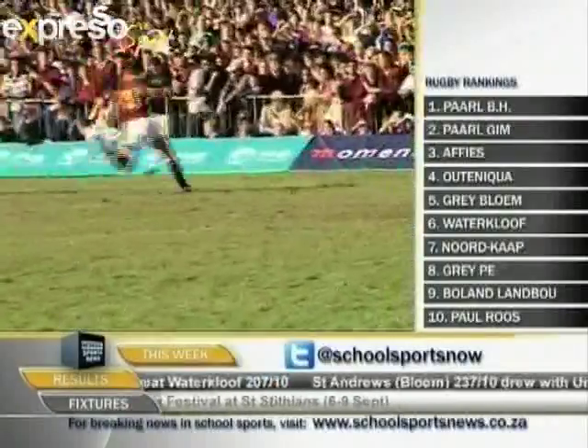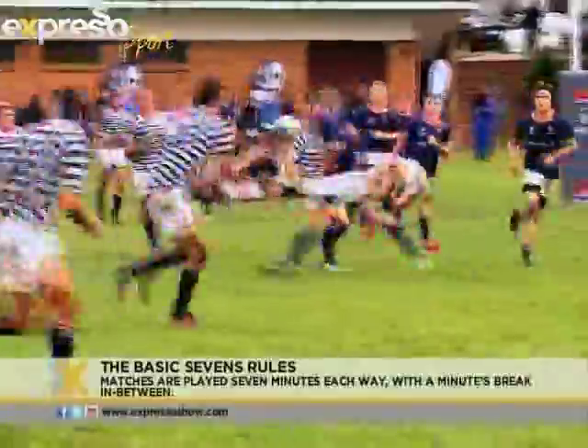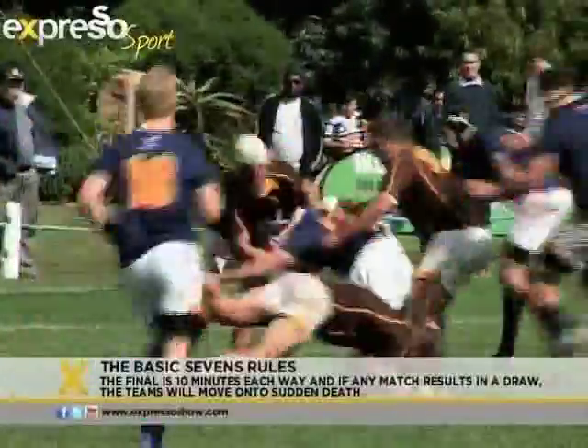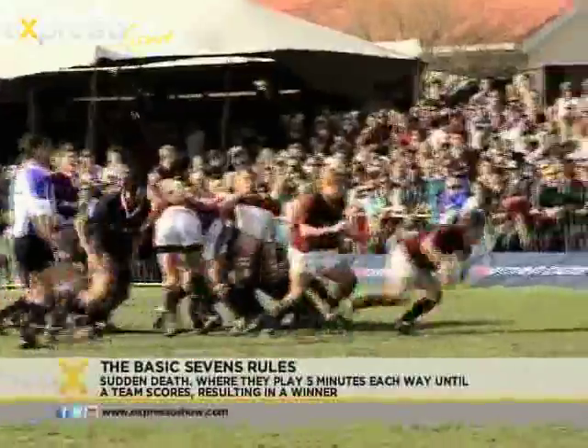Here's a quick breakdown of the Sevens rules. Each team consists of seven players and three reserves. Matches are played seven minutes each way with a minute's break in between. The final is ten minutes each way, and if any match results in a draw, the teams will move on to sudden death, where they play five minutes each way until a team scores, resulting in the winner.